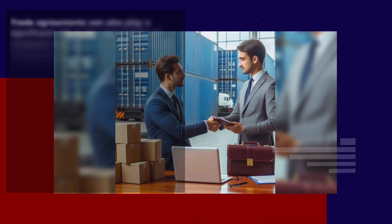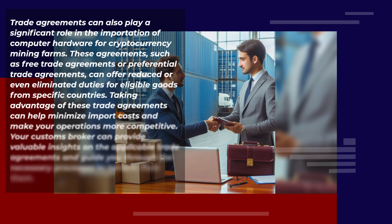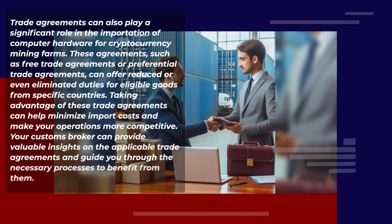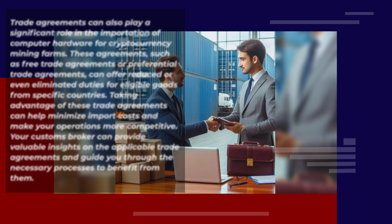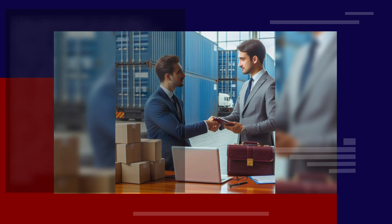Trade agreements can also play a significant role in the importation of computer hardware for cryptocurrency mining farms. These agreements, such as free trade agreements or preferential trade agreements, can offer reduced or even eliminated duties for eligible goods from specific countries. Taking advantage of these trade agreements can help minimize import costs and make your operations more competitive. Your customs broker can provide valuable insights on the applicable trade agreements and guide you through the necessary processes to benefit from them.